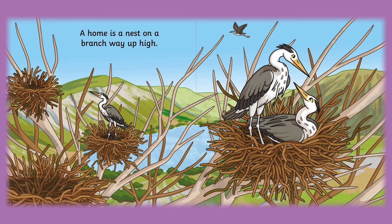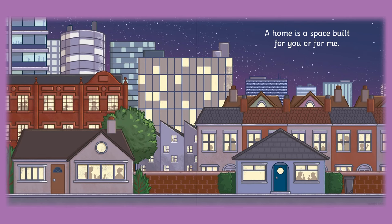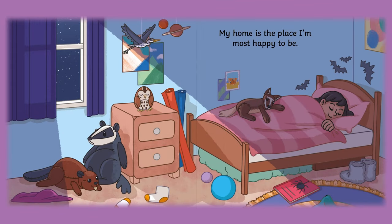A home is a nest on a branch way up high. A home is a space built for you or for me. My home is the place I'm most happy to be.